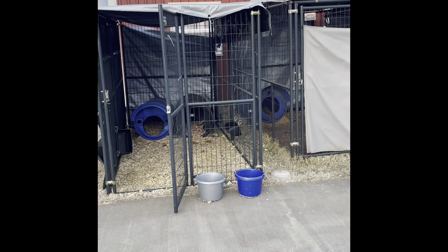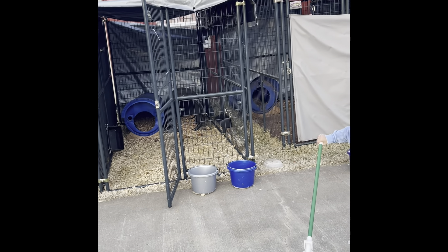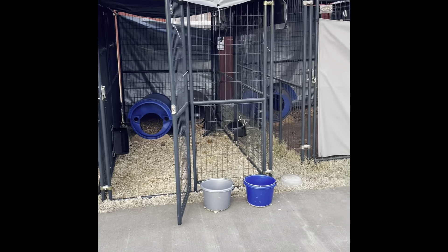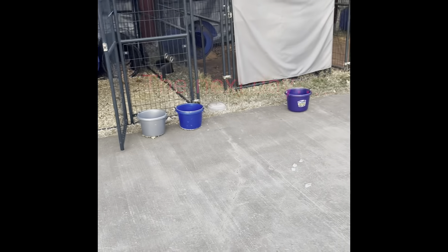I'm actually going to hold off on posting this video. Once I get everything cleaned up I'll show that part, and I'll also show when I bring the dogs back outside — and then I'll end the video off like that. Until the next scene, family, we're out.